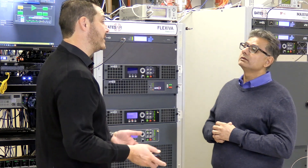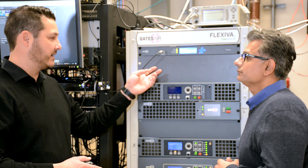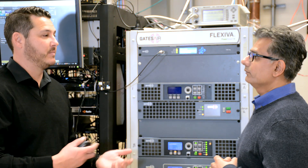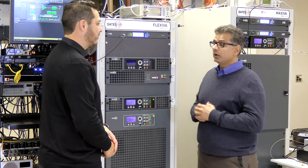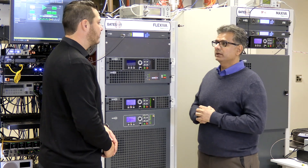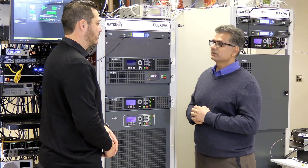In addition to that, if you have a 950 radio, something like the Intraplex HD would go right in here. Absolutely — marry it up with an IP-Link and you have the best of both worlds for delivering your signal. You can marry that up with the IP-Link 200, 100C, or 100N, and then transport your audio and connect to the transmitter at the STL site.